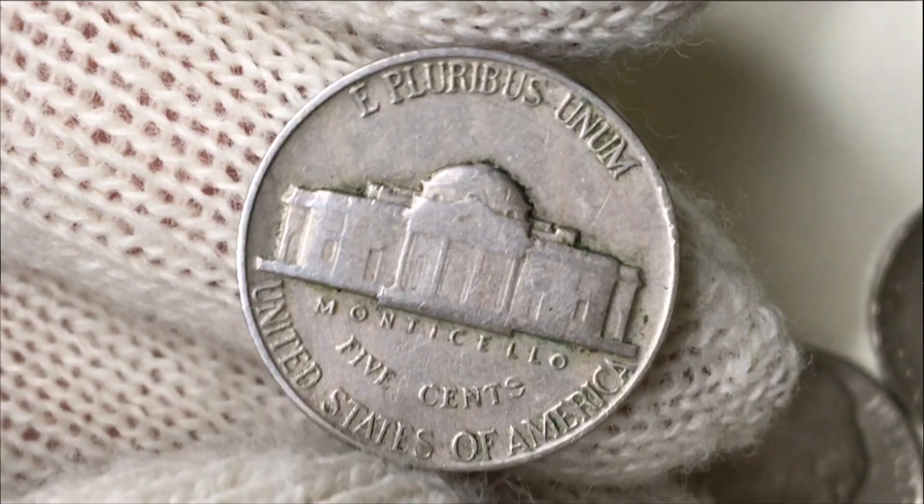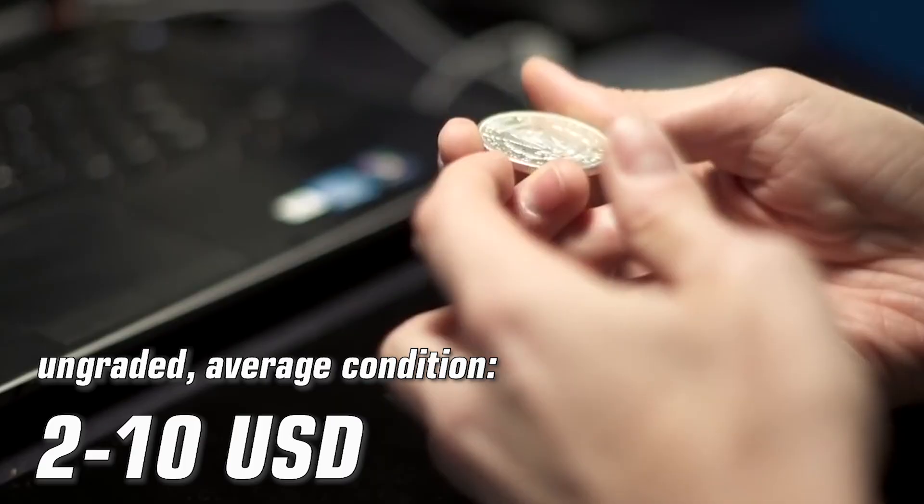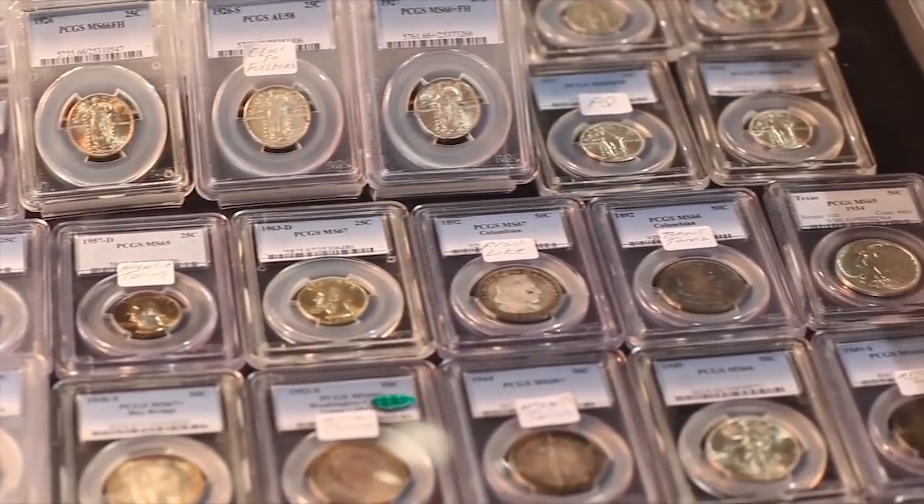This particular piece can be graded at VF-20, that's Very Fine. Generally, 1961 nickels at average condition are sold for 2 to 10 dollars on eBay. According to the PCGS price guide, uncirculated ones — for instance at MS-62 — are valued at 450 dollars.